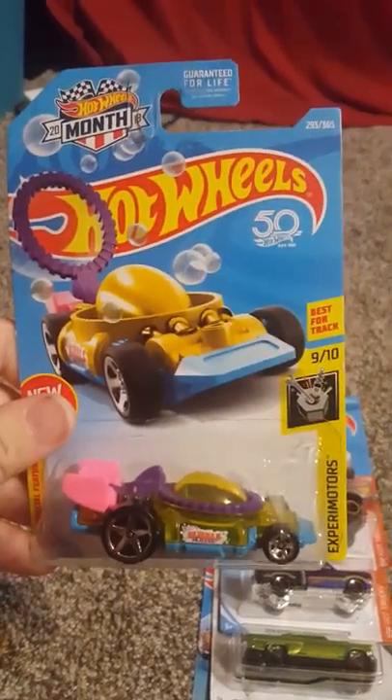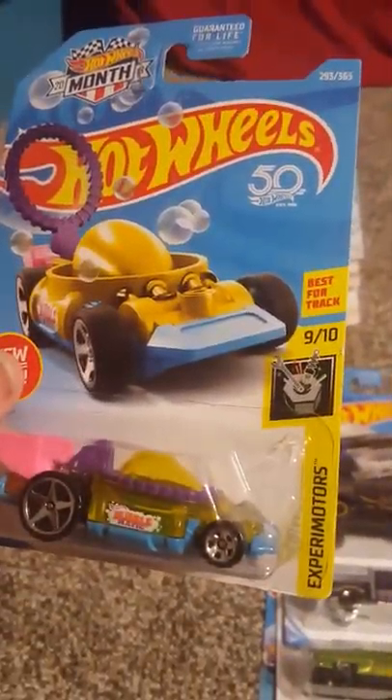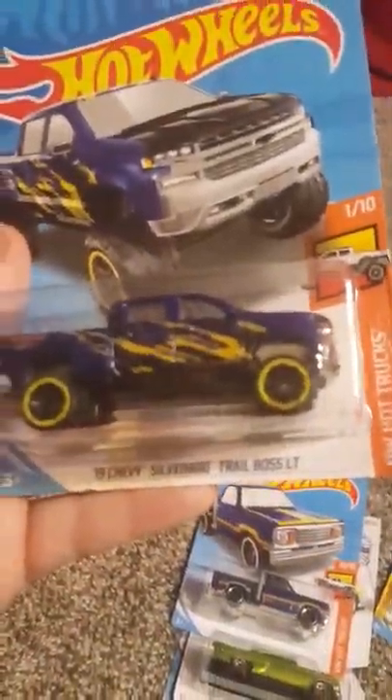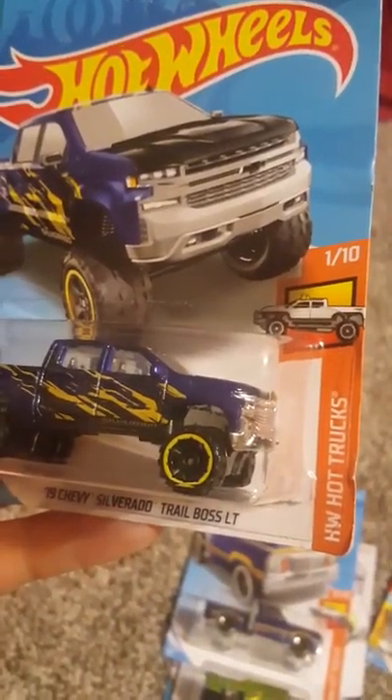I got this one from a little arcade — I won it with tickets. This is Xperia Motors, 9 of 10: the Bubblematic. And the 2019 Chevy Silverado — I really love this one, it's pretty cool. Hot Wheels Hot Trucks, this is 1 of 10.